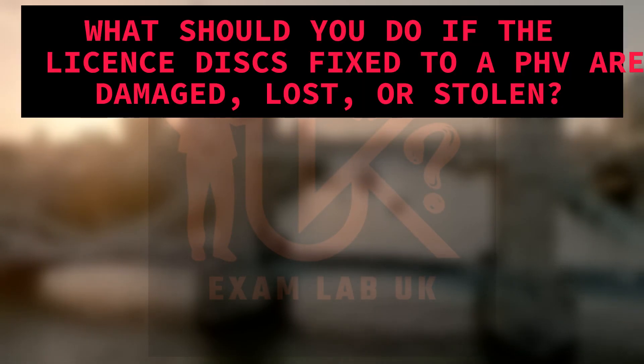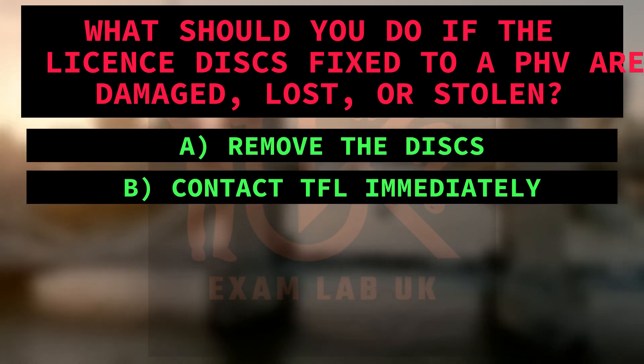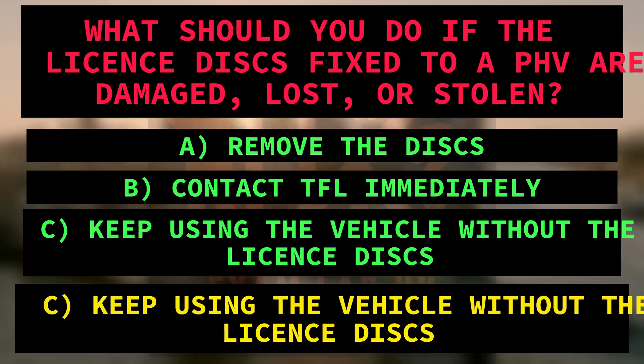What should you do if the license discs fixed to a PHV are damaged, lost, or stolen? A. Remove the discs. B. Contact TfL immediately. C. Keep using the vehicle without the license discs. Right answer is B: Contact TfL immediately. Because the text states that if the license discs are damaged, lost, or stolen, the vehicle owner should contact TfL immediately.